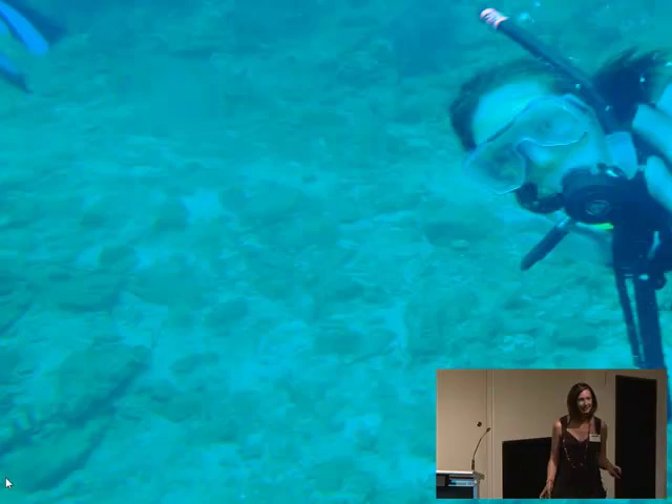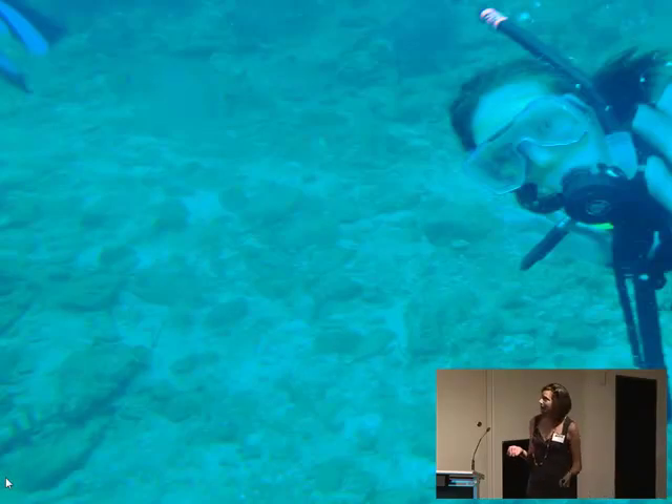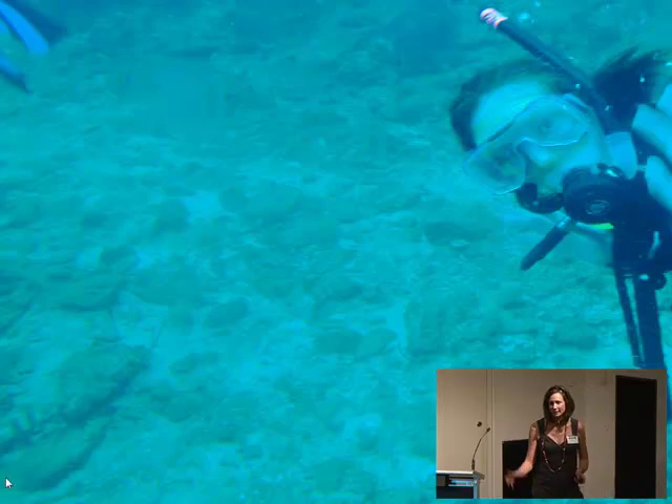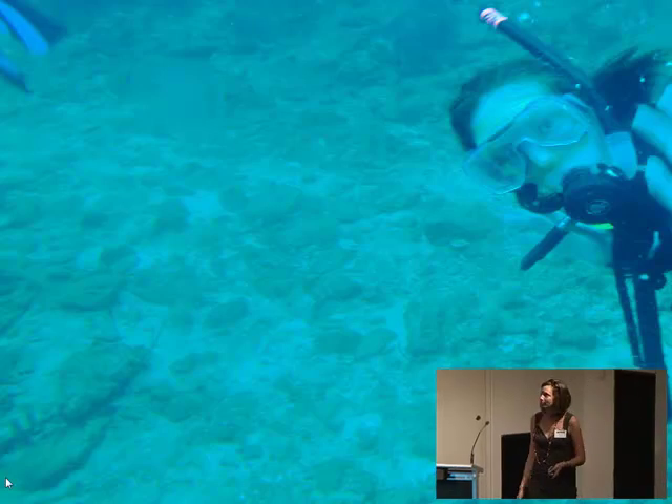But then we also have places like this, where there's really not much there at all. And really what my research aims to understand is how this fundamental discrepancy can arise — how can we have some places that are full of species and other places that just don't have much there at all?